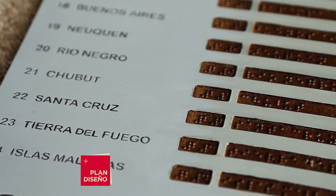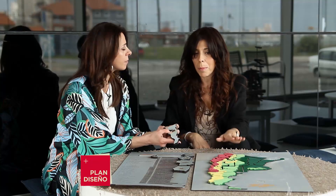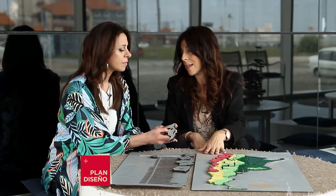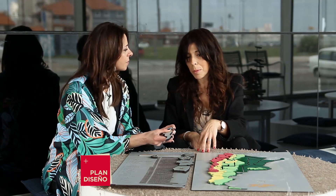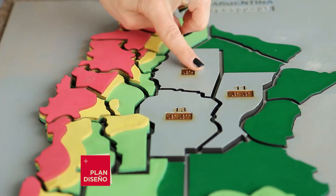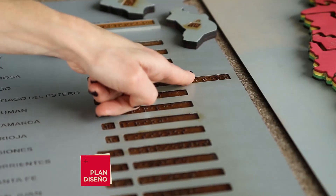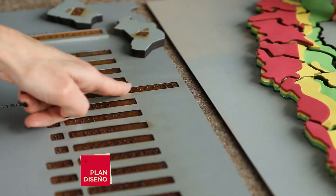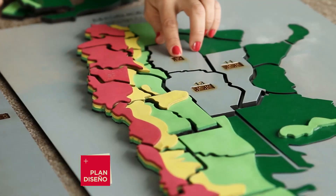These pieces include Braille reading. The same map base allows placement of the provinces in either physical or political map format. In the political map, references are written in Braille and numbers in Spanish, combining both systems — so that those who are not completely blind can also begin learning Braille.